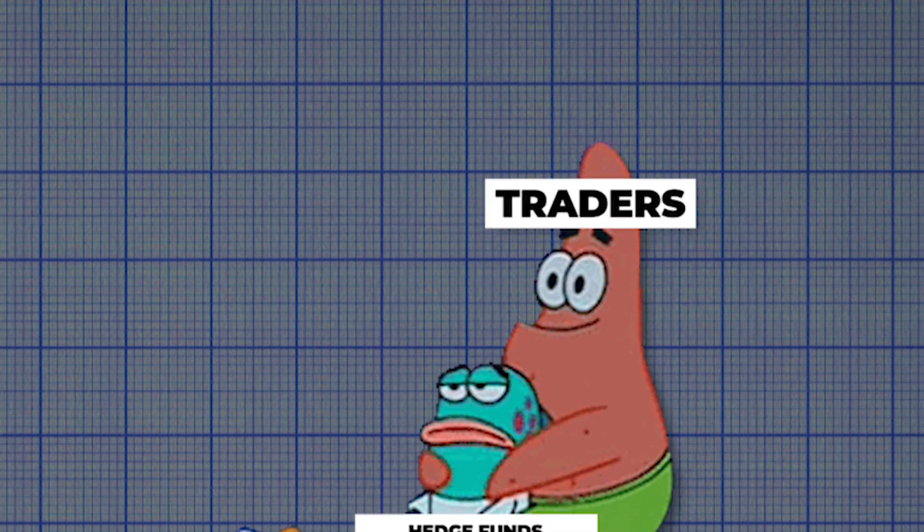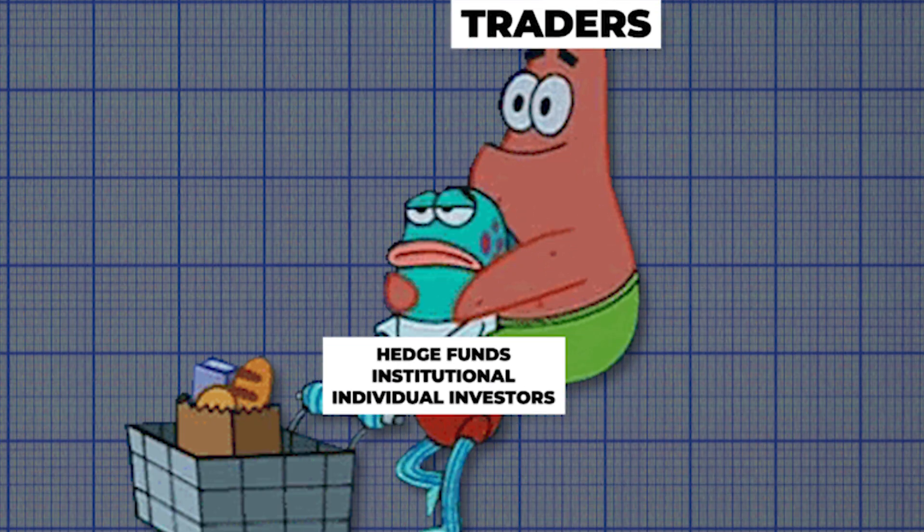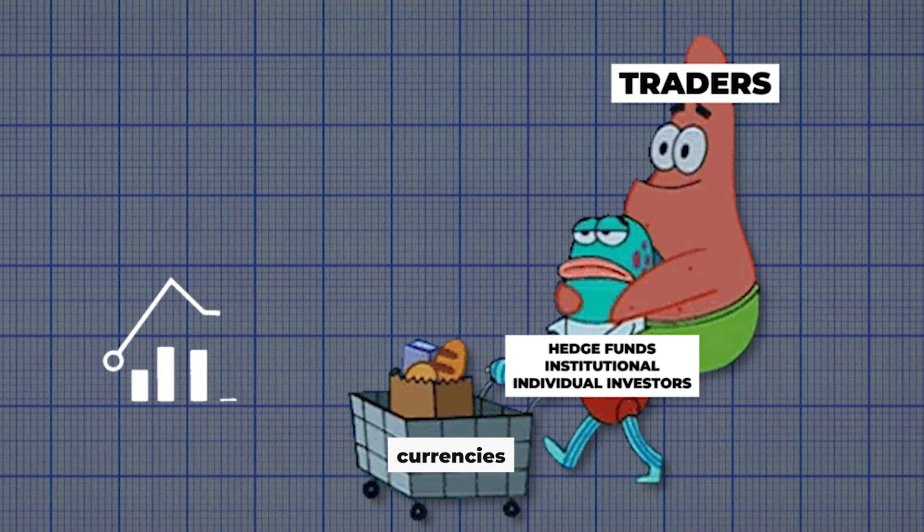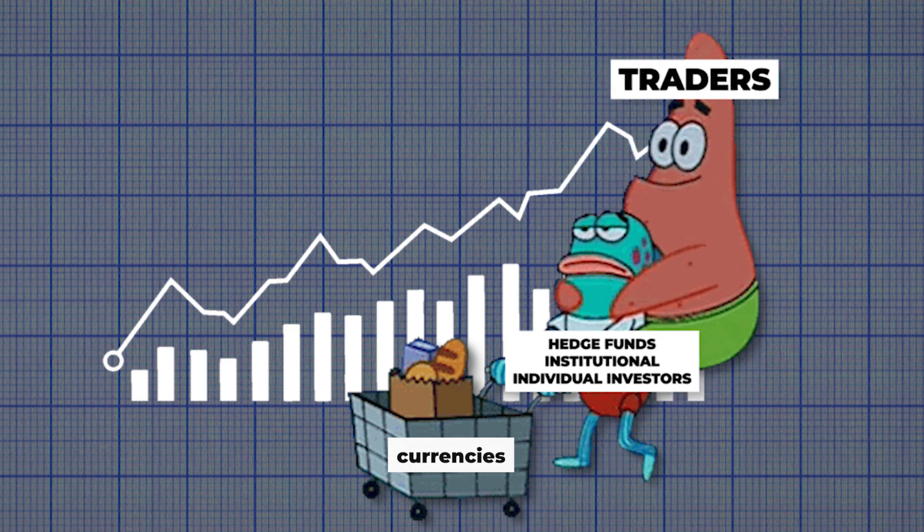For traders, there's plenty of opportunity to piggyback on the hedge funds, institutional and individual investors who are getting into these carry trades. Because when they buy, it effectively drives up the value of the currency.